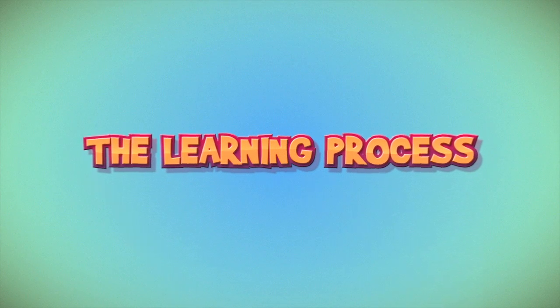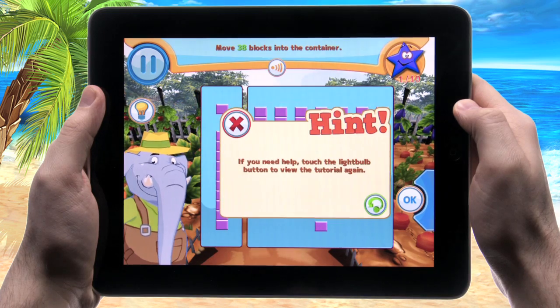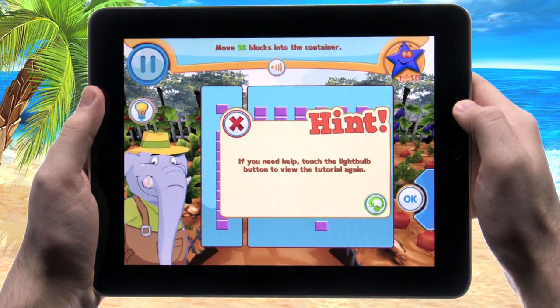The mini-game has asked me to put 51 blocks into the container. I've only put 30. Clicking on OK, it tells me that I'm wrong, but it then gives me a hint as to how I can solve this problem and lets me go back and give it another go.